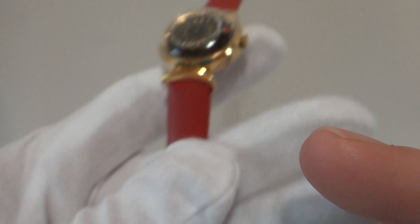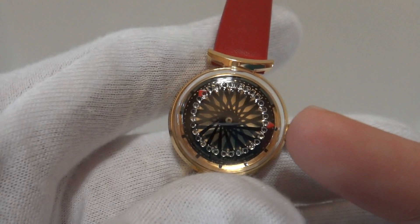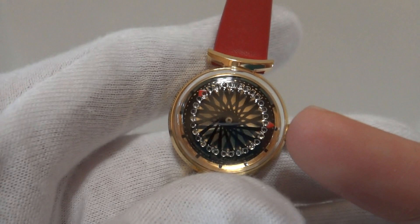Excellent condition. The crystal is nice and clear, and it has a brand new watch strap. I put a red leather watch strap on it because I felt the red complemented the red hour and minute markers very nicely, rather than a black strap. Excellent watch.